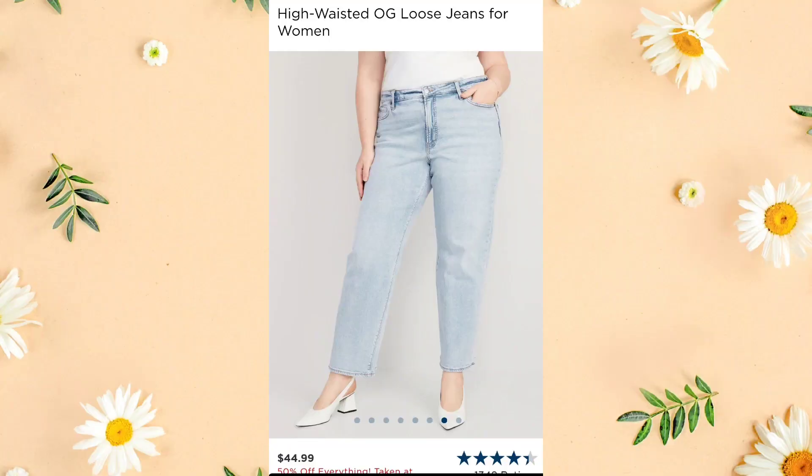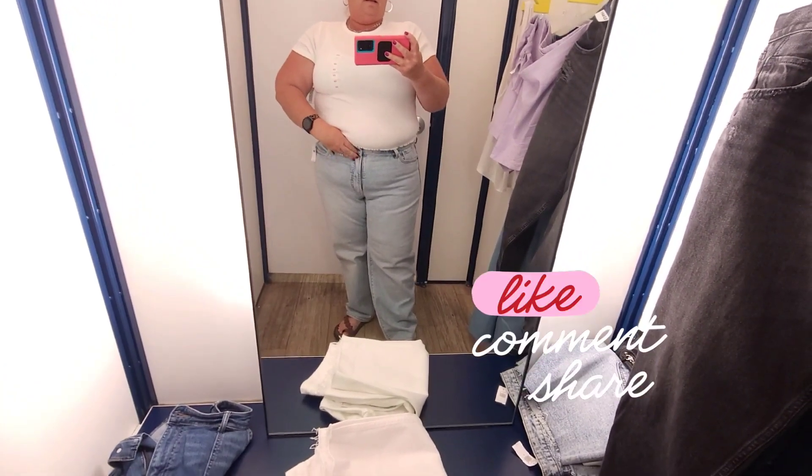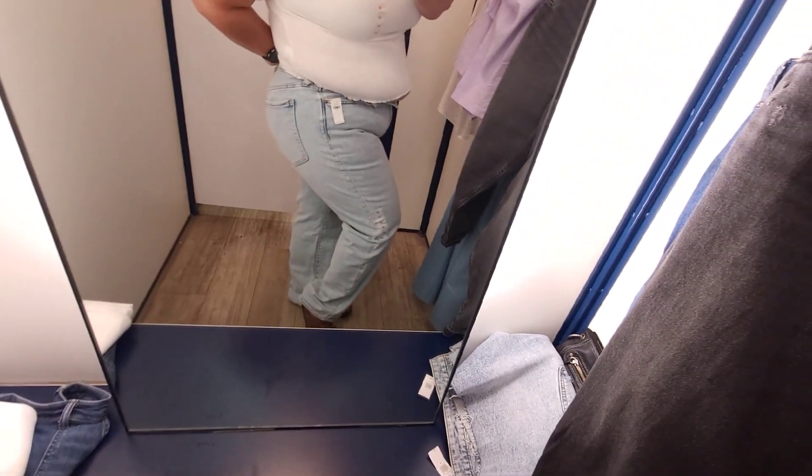Next we have the high-waisted OG loose denim jeans. I got these in a 16 — they fit in that I could get them zipped, but I should have sized up. Generally I need to size down in Old Navy jeans, so I'm not sure. Very very tight, though in an 18 they might have been too loose. I'm not a light-wash jean girl either — light colors do no justice if you're working with a little junk in the trunk. The length was good, but not very flattering.